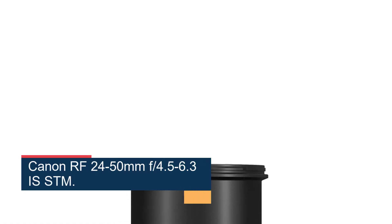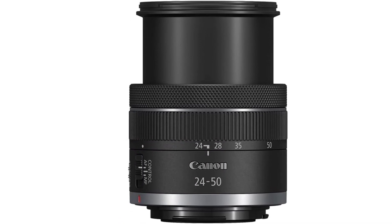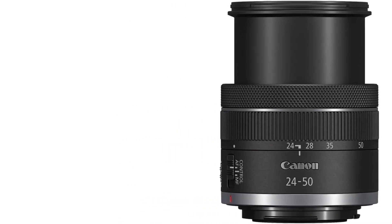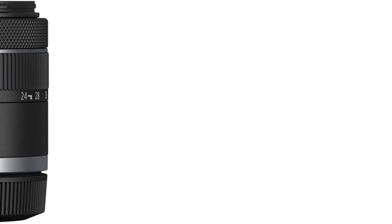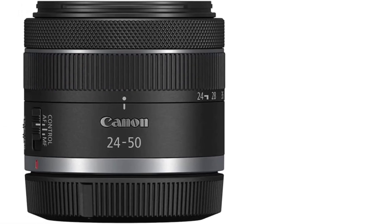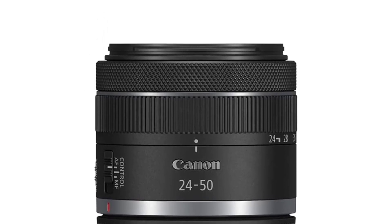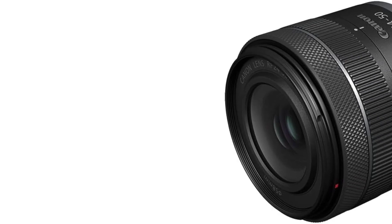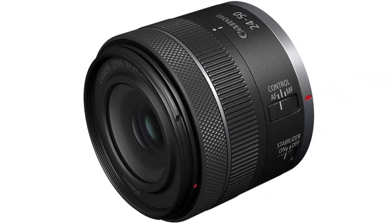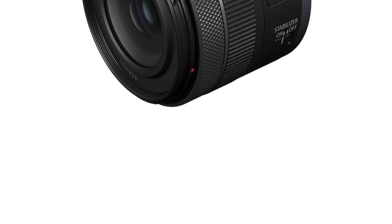Number 2: the Canon RF 24-50mm f/4.5-6.3 IS STM. It has a surprisingly low price. It's a versatile zoom lens compatible with APS-C and full-frame mirrorless cameras, and it has advanced features that give you stunning image quality. This will turn into a must-have lens over the coming months. The 24-50mm focal length gives you excellent shot variety — street photographers will love it, and the versatility makes it a great lens for real estate photography. You can shoot different sized rooms without changing the lens, and you can also use it for landscapes, portraits, and travel.